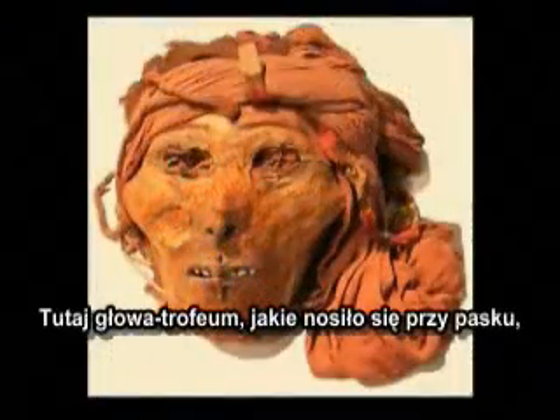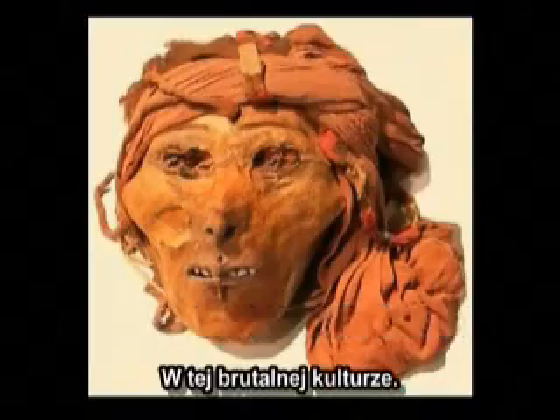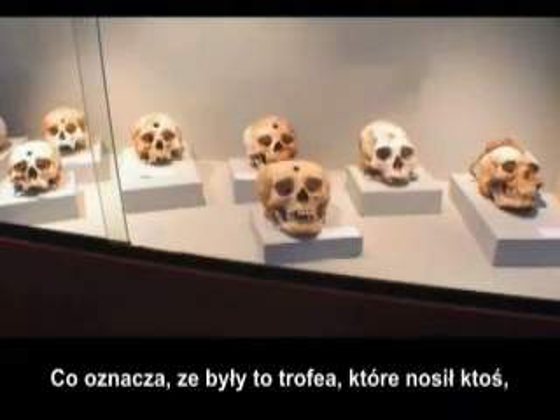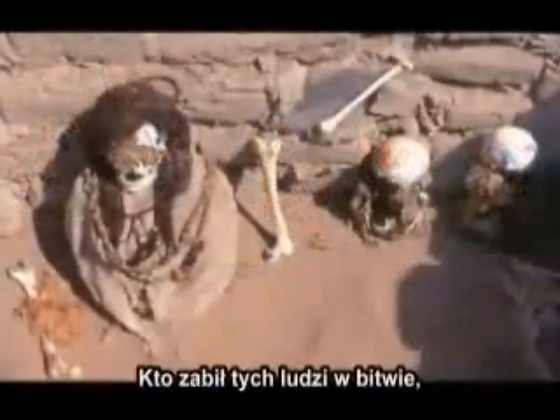This is a trophy head that was worn on the belt by this brutal culture. In one of the nearby museums you see the skulls with a hole in the head — this means that was a trophy head. It had been worn by somebody who had evidently killed them in battle.